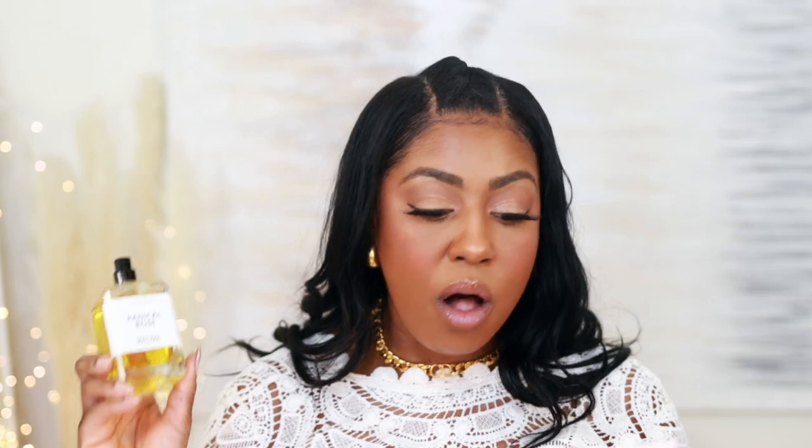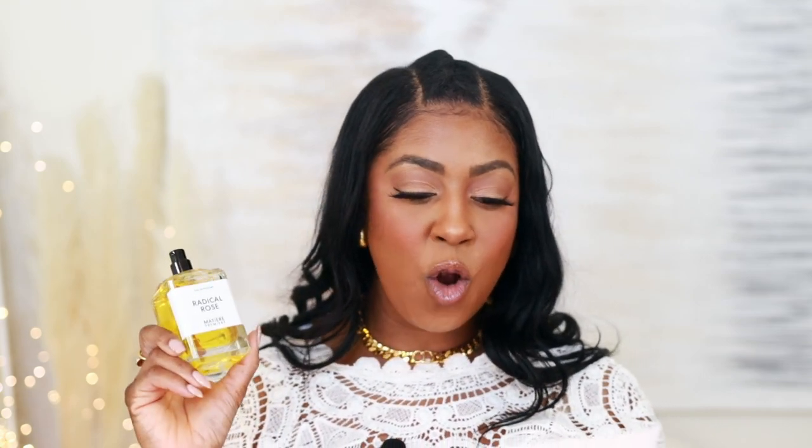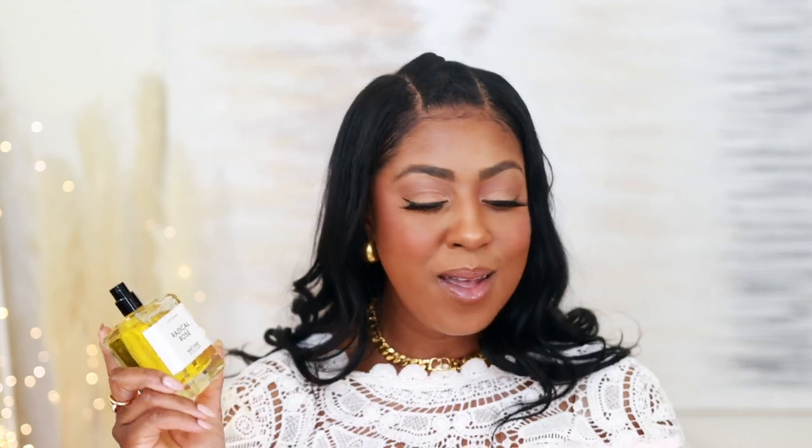I can see this being a signature scent, but you've got to have a certain je ne sais quoi to pull this off. It is really, really good. I probably won't reach for this until the weather cools down, but it's going to be absolutely gorgeous. This is very rich. Beast mode — it did last on me forever. It came out in 2020. It's long-lasting with huge projection, huge sillage, and a huge scent bubble. Notes include rose, patchouli, saffron, labdanum, and pepper — all the notes I love.